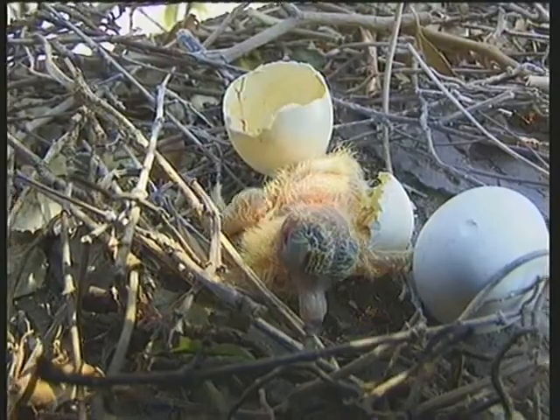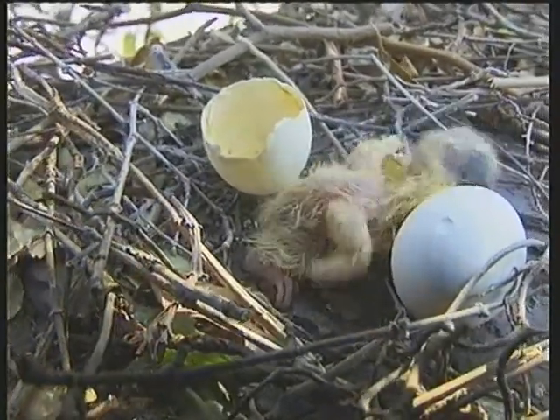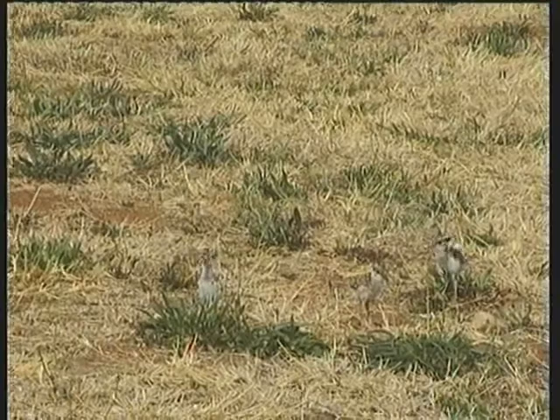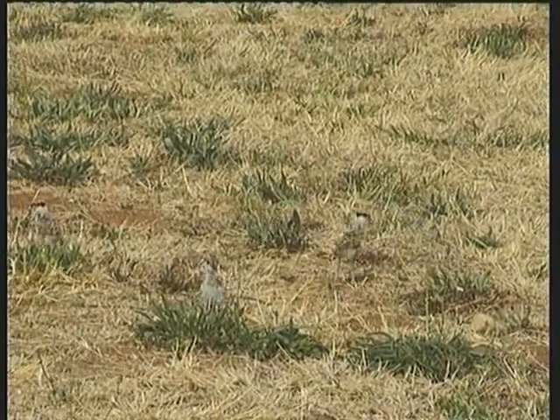The dove's chicks are completely helpless at birth and must be fed and looked after for several weeks before they can fend for themselves. The plover's chicks have to be in an advanced stage of development when they hatch, so obviously the eggs have to be bigger.